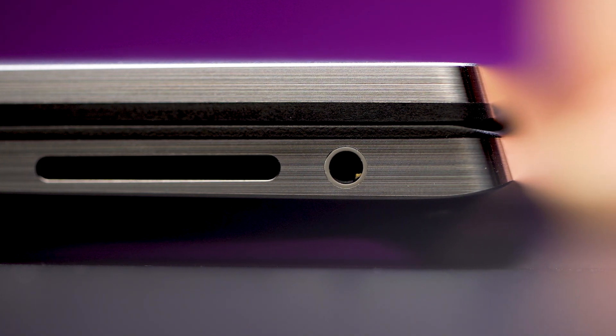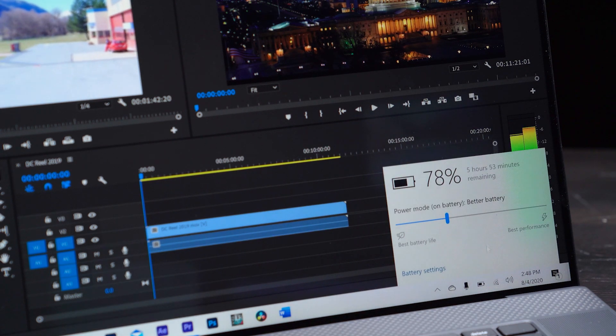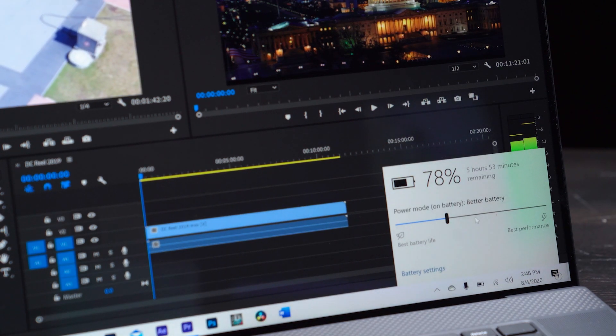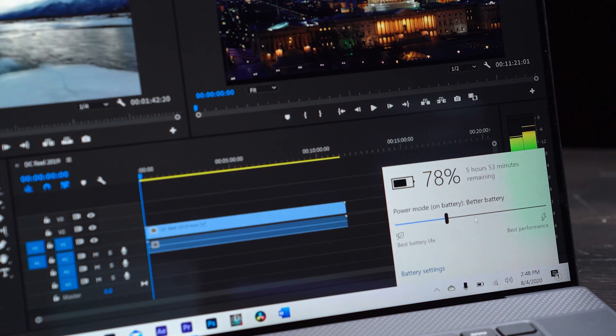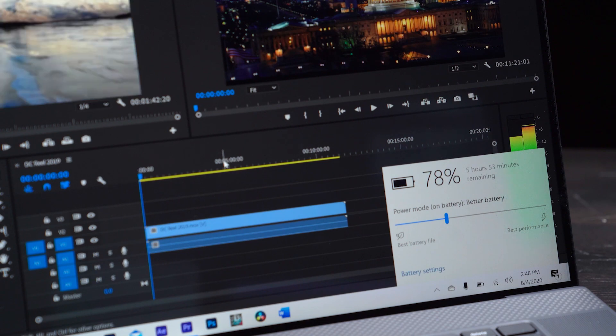It also boasts a pretty long battery life. I've been testing it out for the past two weeks, and I've found with just moderate editing, it lasts for about four to five hours without power, and that's utilizing heavy CPU use as well as GPU use. It has a new express charge, which means in about an hour you can get 80% of your battery back, and then a full charge with just a little bit over an hour's worth of charge.